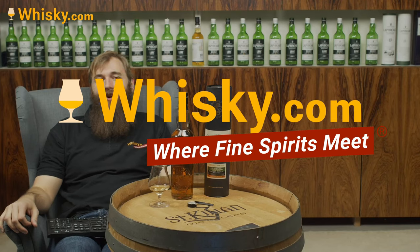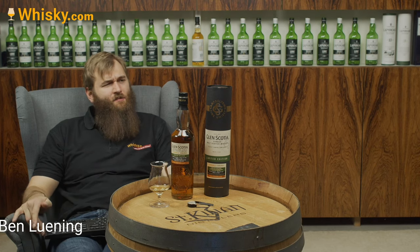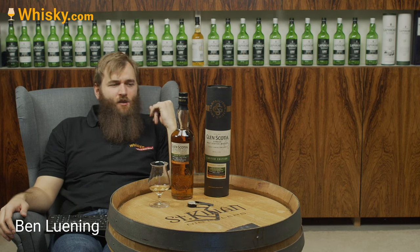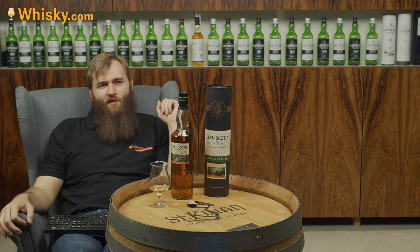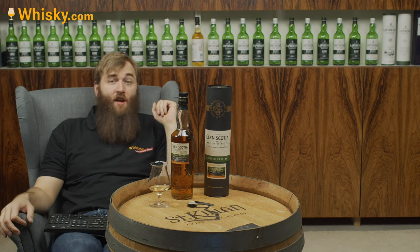Hello and welcome to whiskey.com, where fine spirits meet. Today we have another Glenskoscher on my cask, and for some reason I feel that I have tons of Glenskoscher on my cask. So for this small distillery from the town of Campbeltown, I have a lot of whiskey on my cask, and today we're trying the Glenskoscher Victoriana.